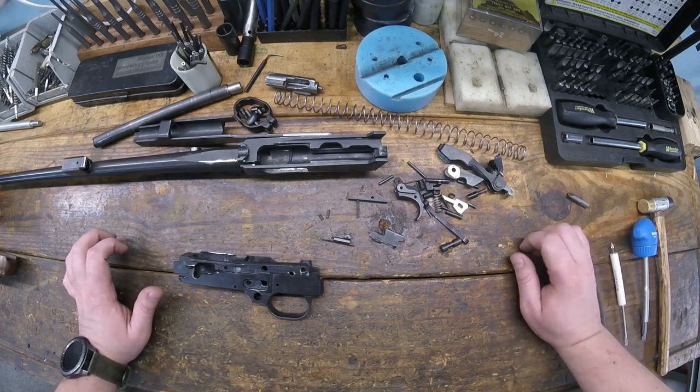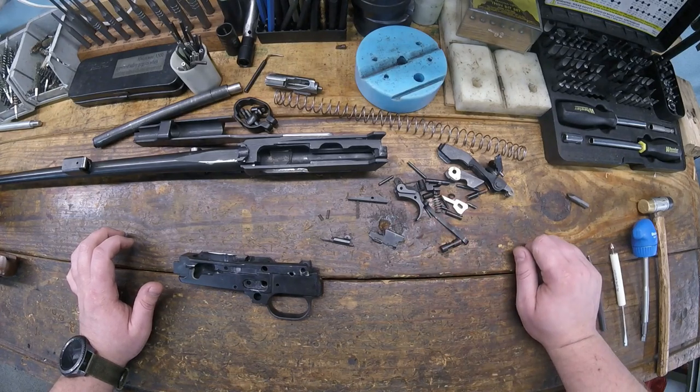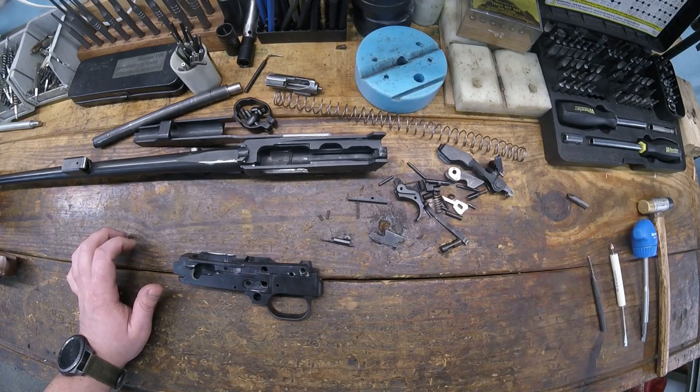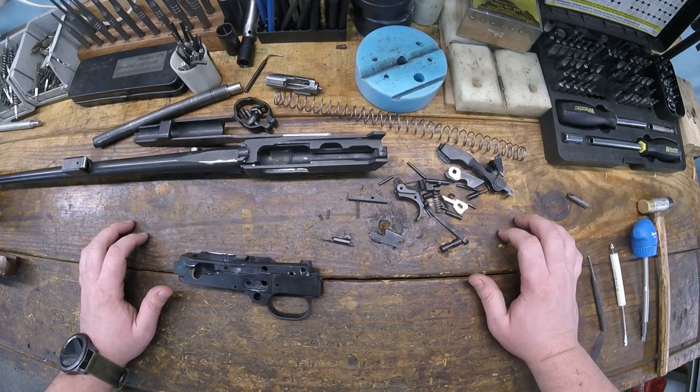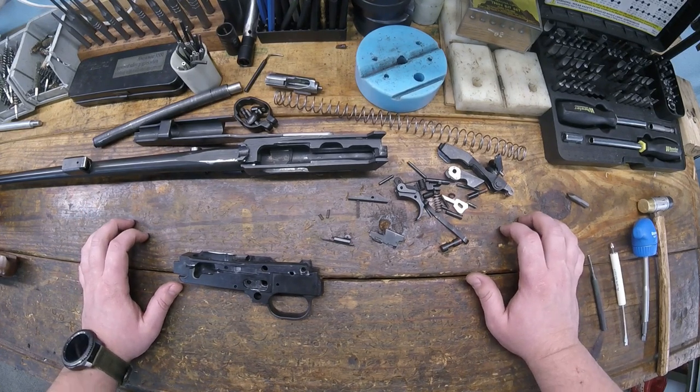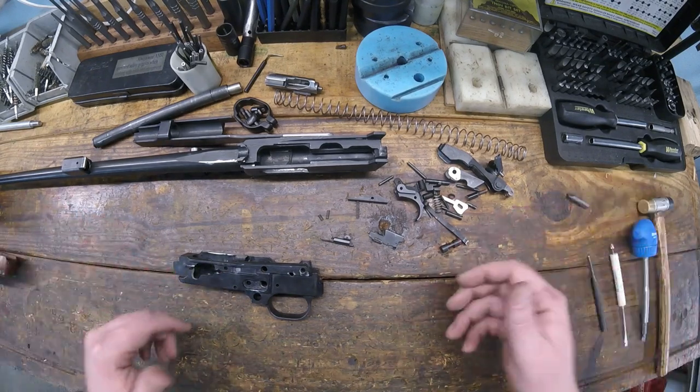That's all there is to the trigger group and the gun - they're not complicated. The hardest part putting it back together is getting the hammer in with those two springs; they can be kind of goofy. These are really neat guns - awesome. They're not very common and tend to be fairly pricey when you find them in pawn shops. But they're cool - there's just something about having a 44 Carbine that's not a lever action.